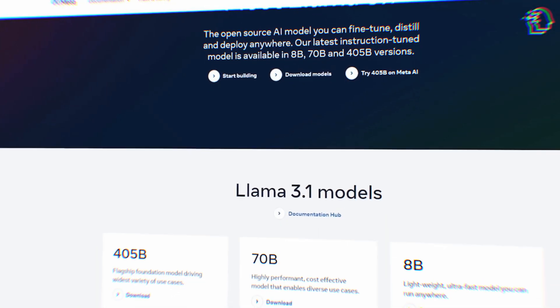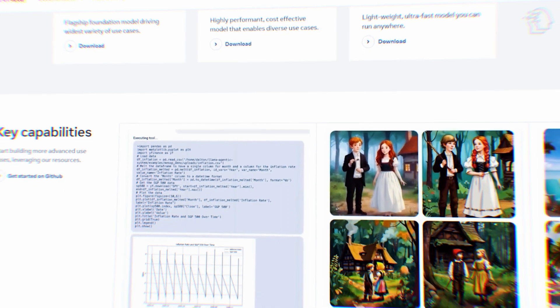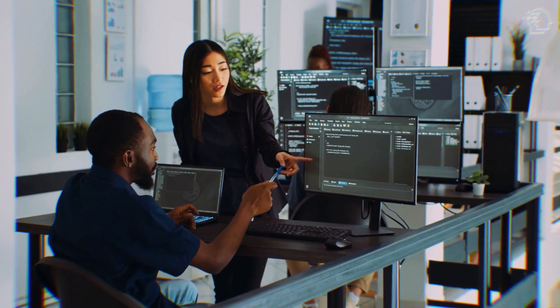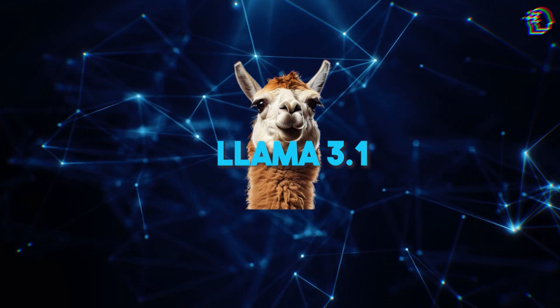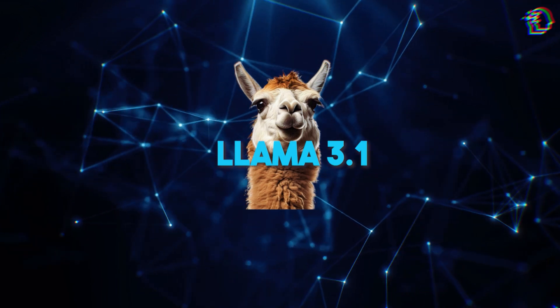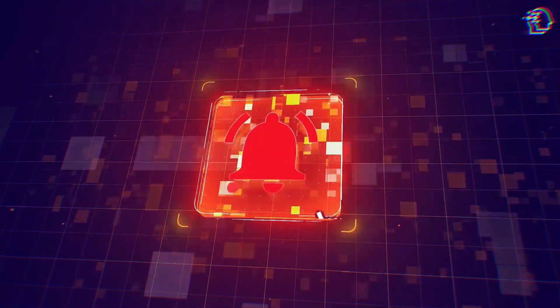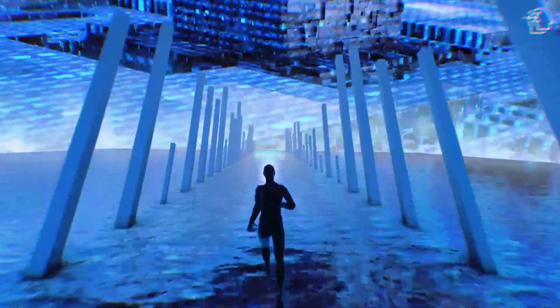The release of Llama 3.1 is a monumental step forward in the world of artificial intelligence. From its advanced capabilities and cost efficiency to its open-source nature and potential impact on the industry, Llama 3.1 represents a new era of AI innovation. This is just the beginning. Remember to like, subscribe, and turn on post notifications to stay updated on the latest in AI technology. Let us know what you think in the comments below. This is AI Nexus — catch you in the next video.